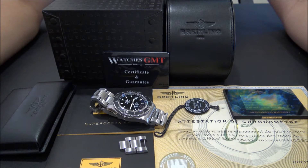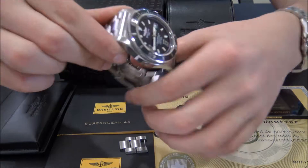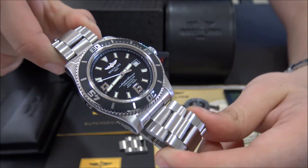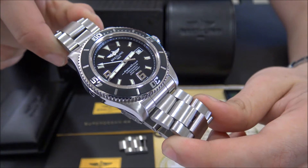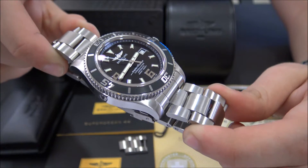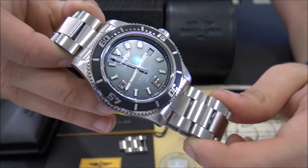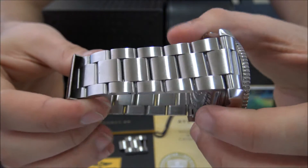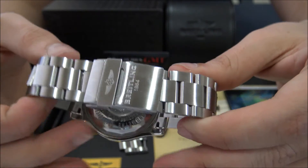Hello, we are Watches GMT, we buy and sell luxury watches. Today we want to show you a Breitling. This model is the Superocean reference A173910-2 in stainless steel from 2014. The size is 44 millimeters and the watch is in perfect condition, revised and polished.